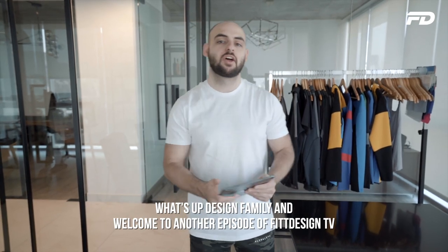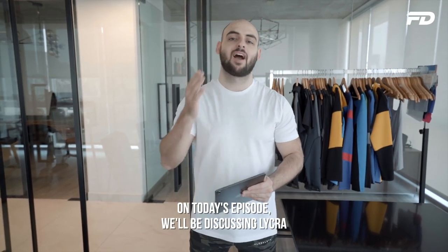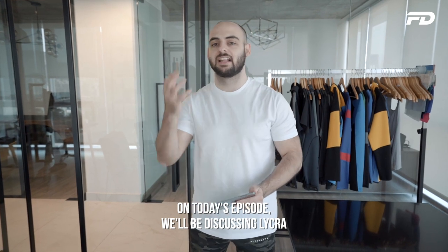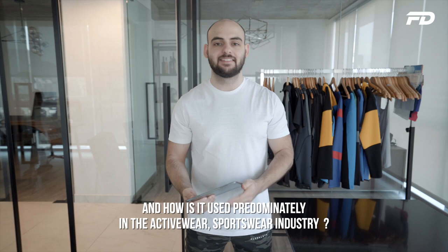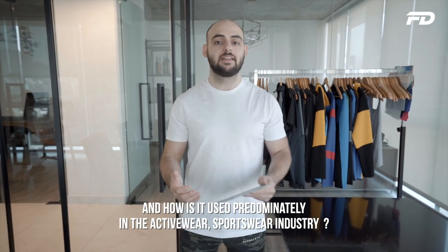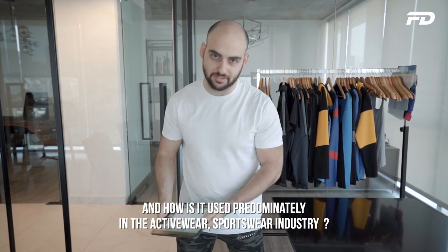What's up design family and welcome to another episode of Fit Design TV. On today's episode we'll be discussing Lycra — what is it, how does it differ from spandex, and how is it used predominantly in the activewear and sportswear industry?